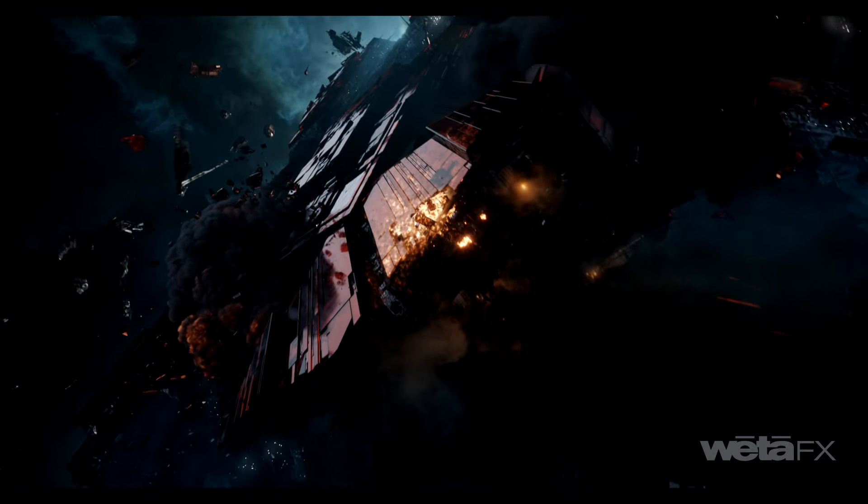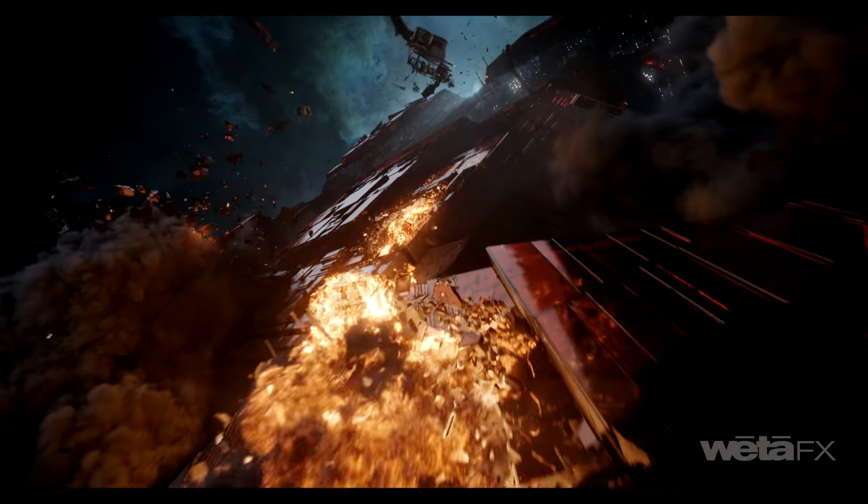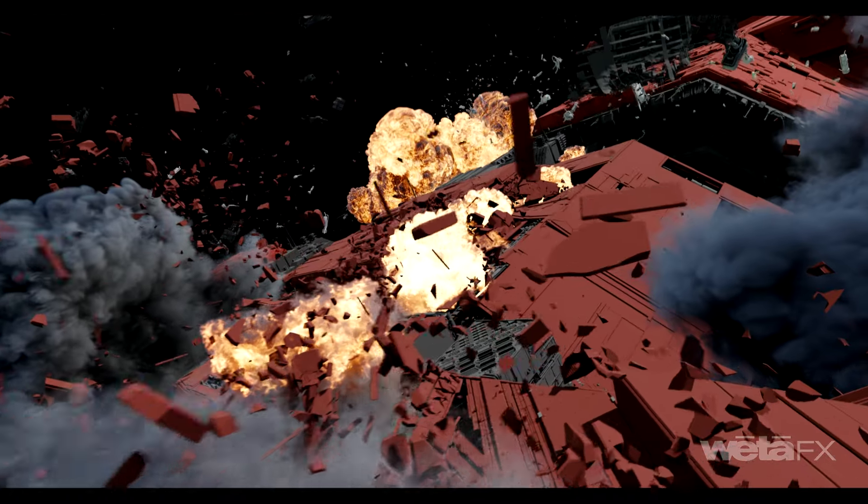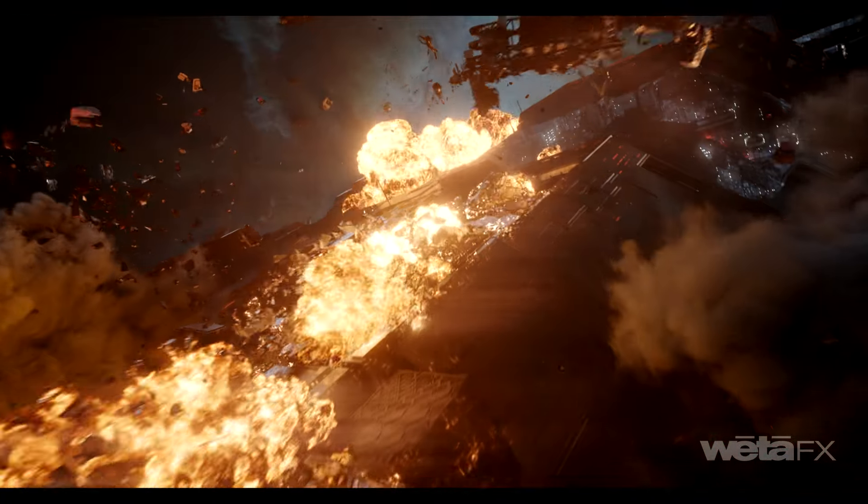The exterior destruction of the Erte required multi-layered massive explosions, heavily art-directed in position, scale, speed, and cooling rate to match lighting from the plate with accurate emission of debris and affected clip.